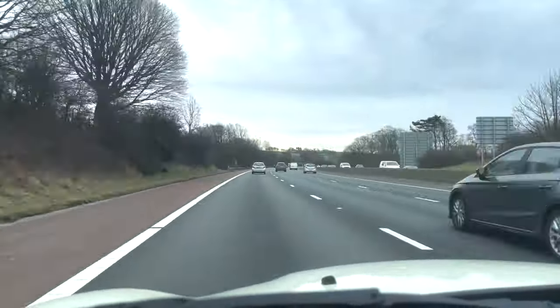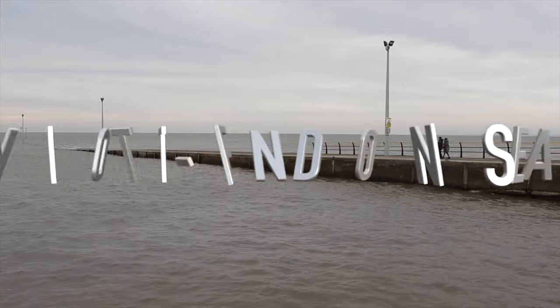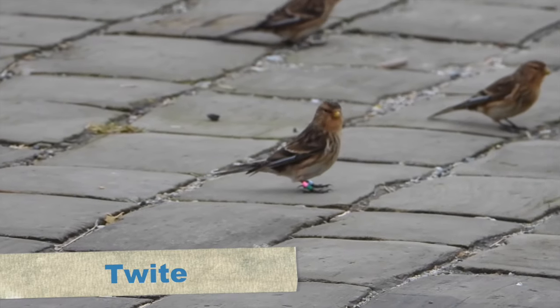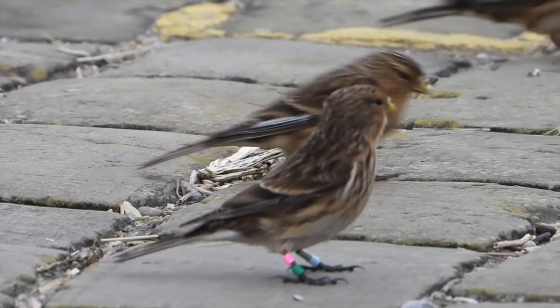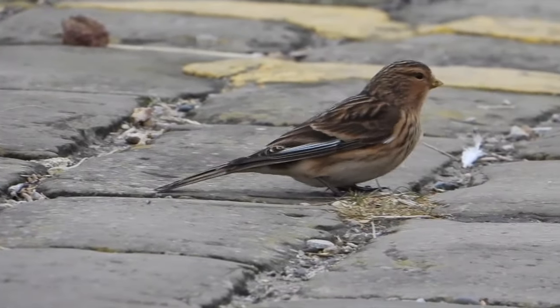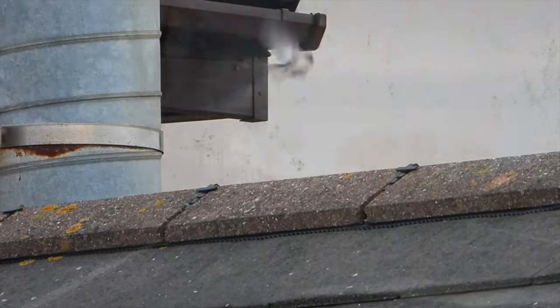The next stop was Notend-on-Sea to see some twite and get them ticked off this year's list. When we arrived it didn't take long to track them down - there was a group jumping around on the causeway, eating and picking up grit. Unfortunately they were spooked by some cyclists and flew off, but eventually they reappeared flying around in a small flock, with a few landing on the cafe roof by the car park.